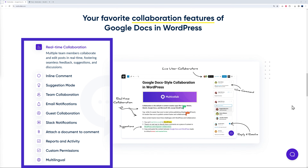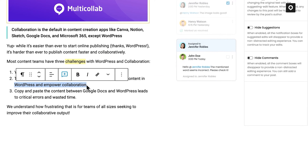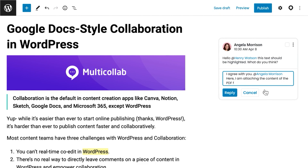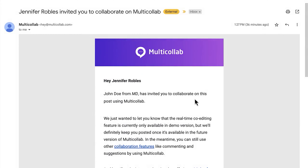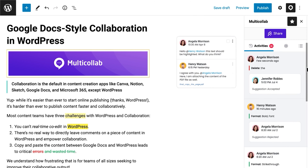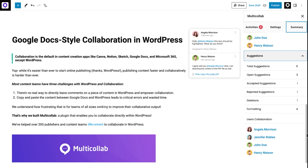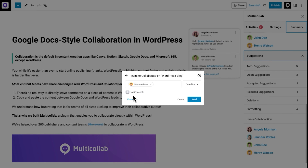A website that ranks on top of Google search results puts a lot of combined effort into content creation. For this you really need Multi Collab, which is the only plugin that brings Google Doc-style features to your WordPress website. Multi Collab is built specifically to work within WordPress, ensuring a seamless content production workflow, and you don't have to use copy and paste between platforms anymore because you can collaborate immediately from within WordPress.